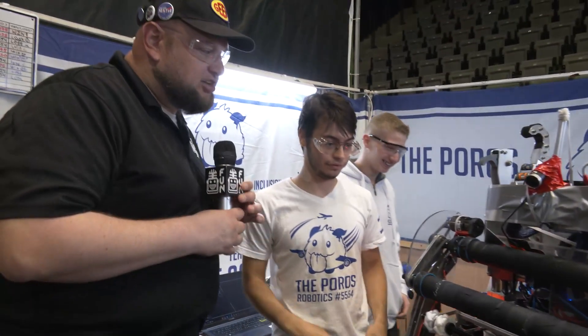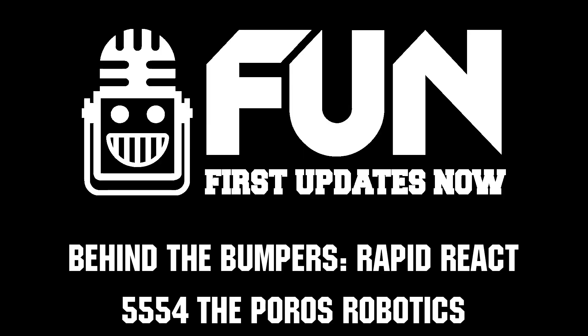Thank you so much for taking the time to tell us about your robot — team 5554 here in Israel. Looking forward to seeing what your team brings in future years. Thanks a lot and good luck here at the competition.